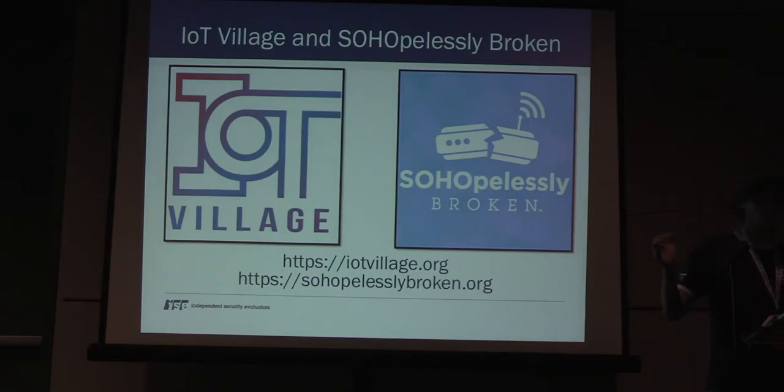I'm also an organizer of IoT Village. 'So Obviously Broken' is a capture-the-flag contest created after we conducted research on SOHO routers. IoT Village is an area where individuals concerned with IoT and the security of IoT devices can come together and make them better.